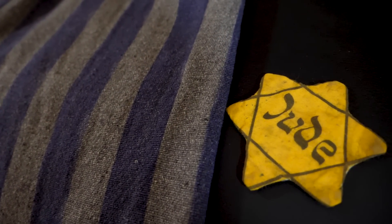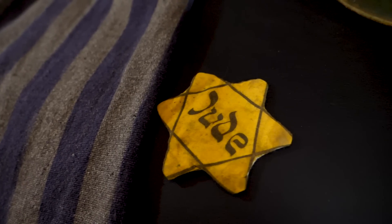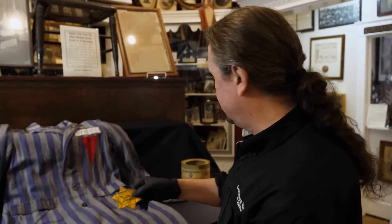It was sourced from a historian in Europe. This is what the real ones look like. If you're an amateur collector, don't buy these at flea markets because there are lots of fakes around.